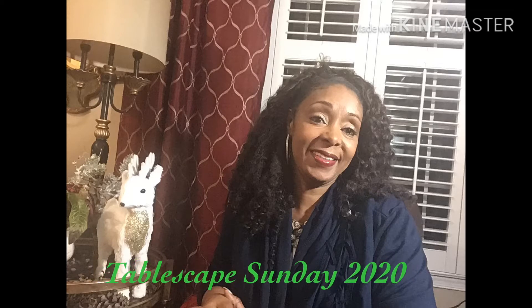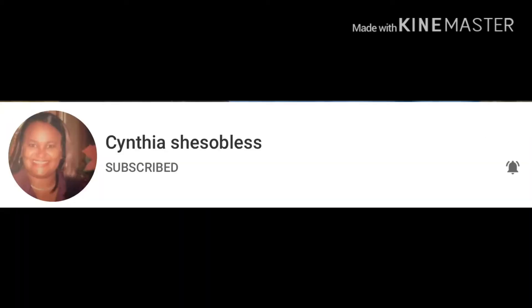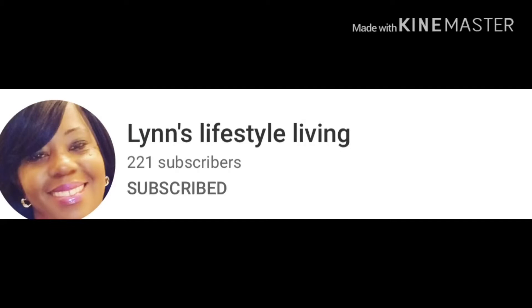Hi friends and welcome back to my channel. Today I am super excited to be participating in a collaboration titled Tablescapes Sunday 2020. I'm so looking forward to watching everybody's videos, and I would love to take this moment to thank the hosts for hosting such a great collaboration. The hosts are Diva Decorating, Me Myself and DIYing, Mysterious Alberta, Cynthia She's So Blessed, and Lynn's Lifestyle Living. I can't wait to see what everybody does — I love learning from other YouTubers.